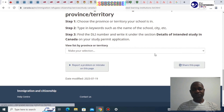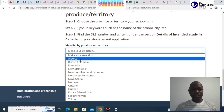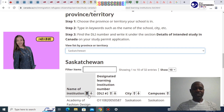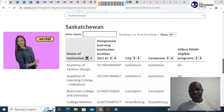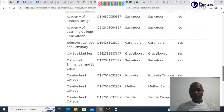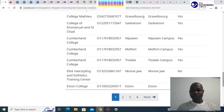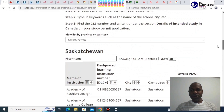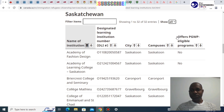This is how to search for the provinces and the institutions they've got. For instance, looking at the province of Saskatchewan, these are the institutions listed under it. If we go all the way to Shaw Hall, we can see this is where we look for PGWP programs. You would see the institution listed there, along with its DLI number, the city where it's located, and the campus.